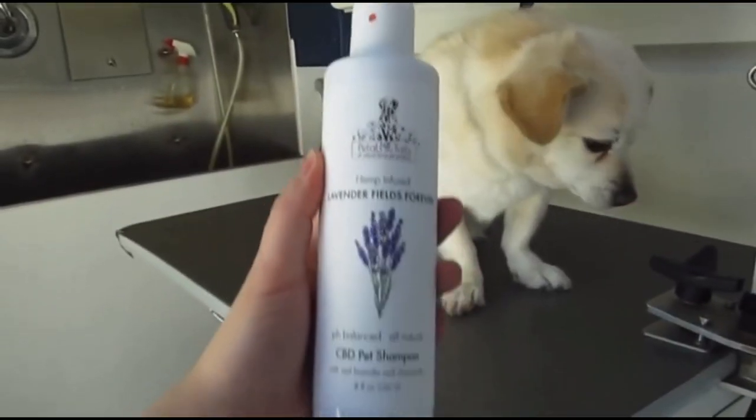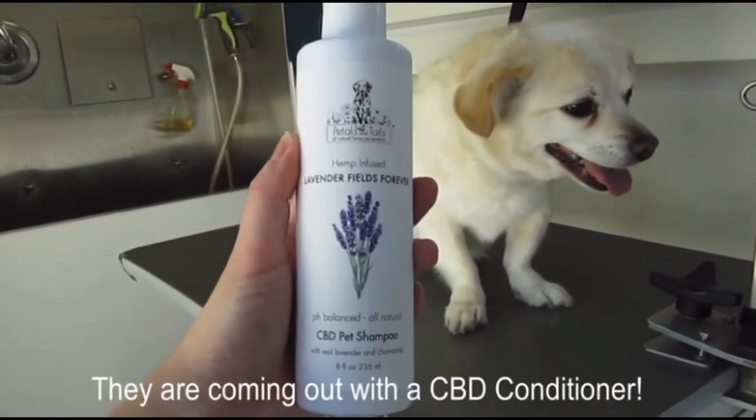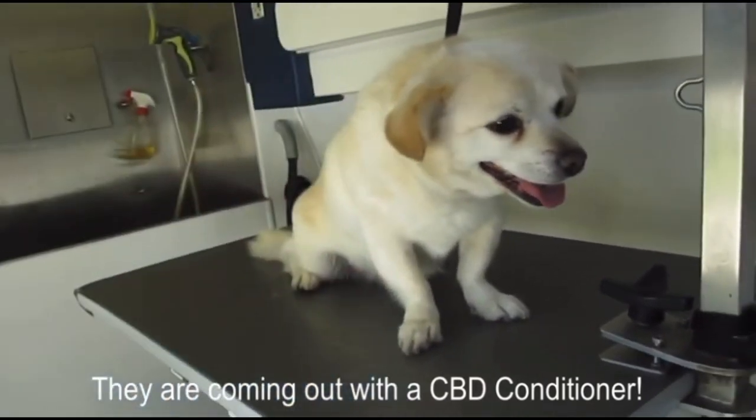In my first video I talked about how they didn't have a conditioner yet and let them know I would be very interested in trying a conditioner from them as well, also infused with CBD. This hydrating mist is in place of a conditioner, and I'm so excited to try this out.